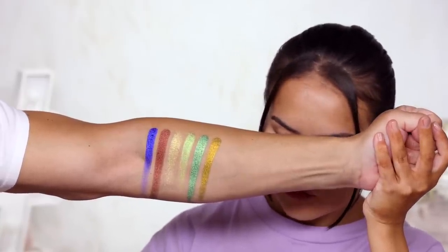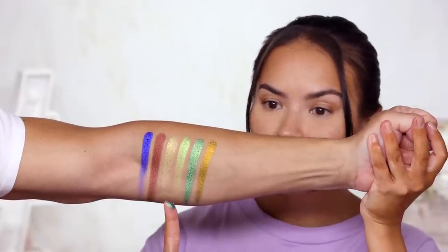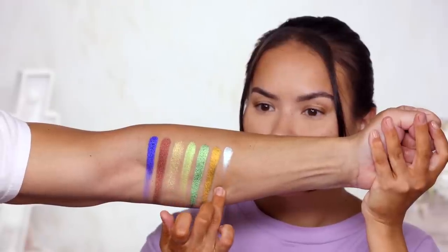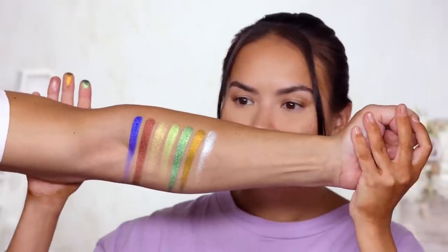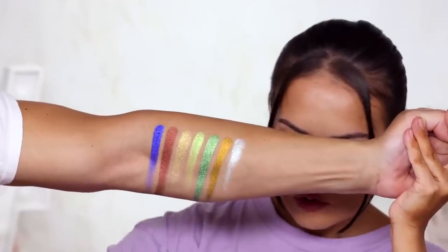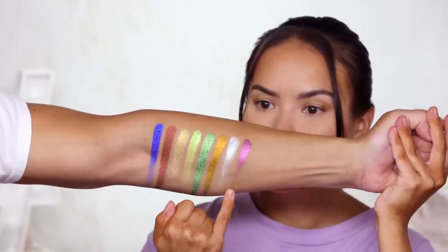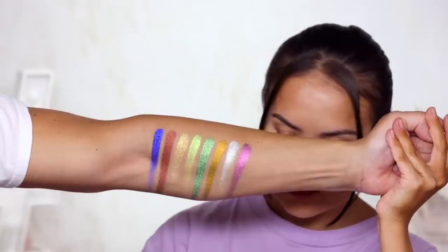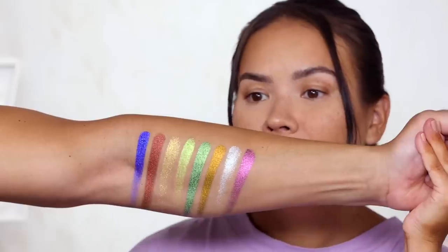Next color is Angels — same glass metallic formula as Divinity, just a different color. It spreads so easily and gives so much sparkle, so much light and life. Next is Trippy — this is insanity. Trippy looks green in person but looks purple on the monitor. I have no words, only emotions.